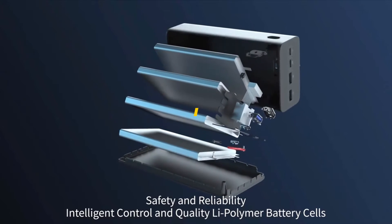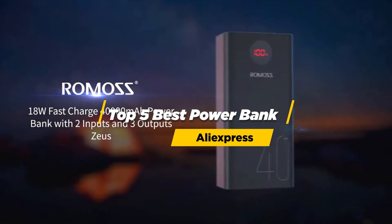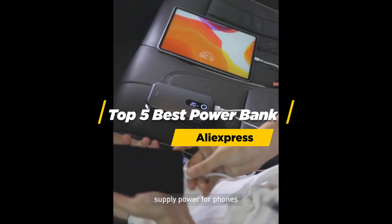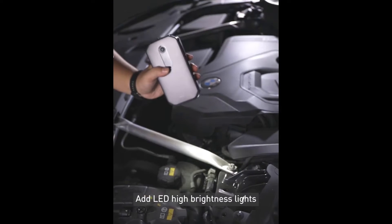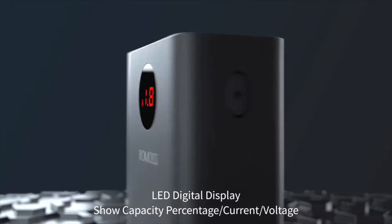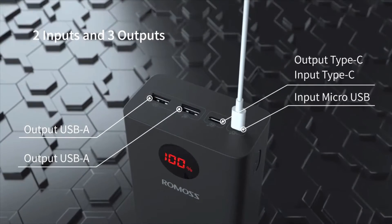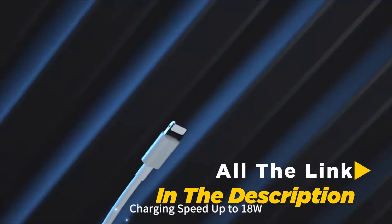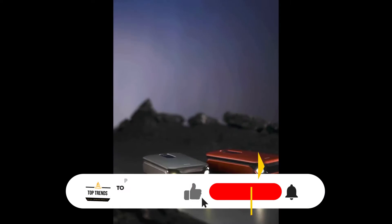Hey everybody, today I'm going to show you the five best power banks on AliExpress. These power banks are great for travel, camping, or even at home. Before you go buying a power bank off AliExpress, you need to know that there are a lot of fake power banks that can potentially damage your device. All the links of the power banks are in the description below the video.